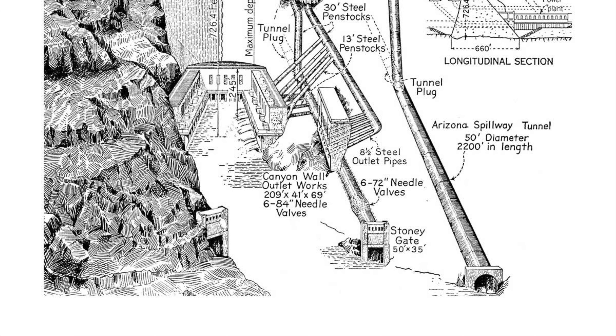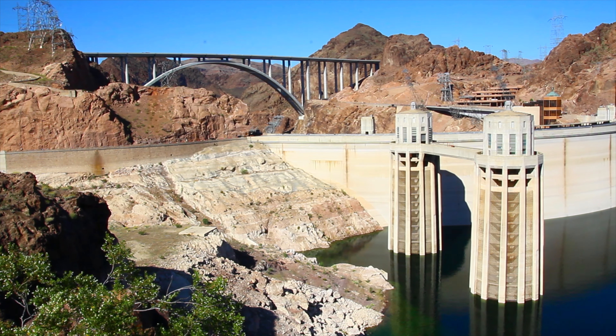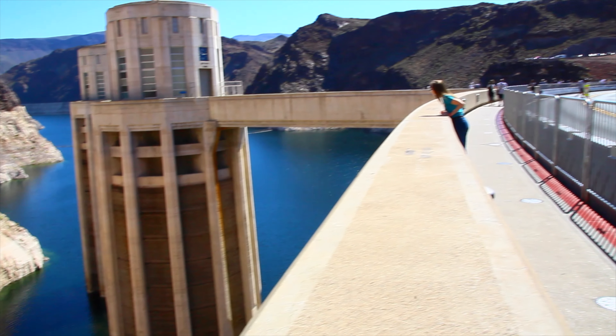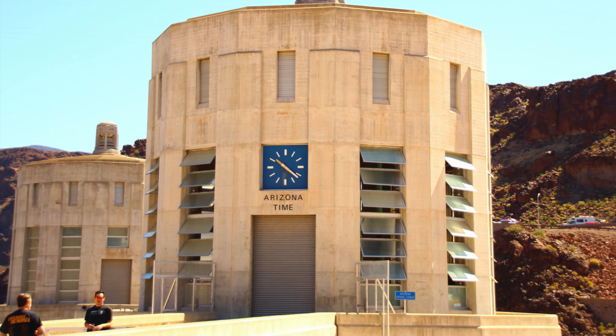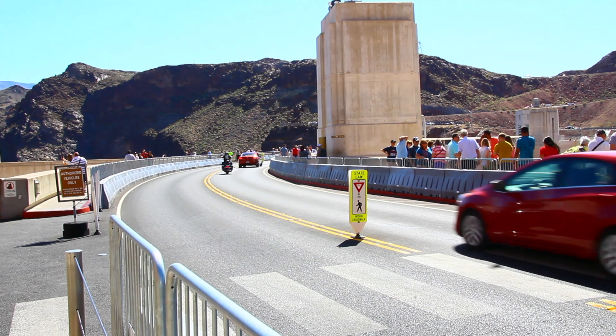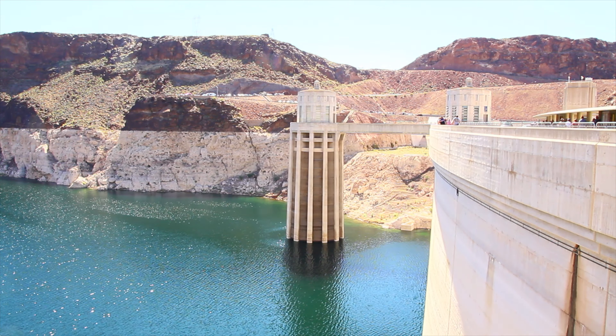An architect from Los Angeles, Gordon Kaufman, was invited to create the project of the Dome. Kaufman applied an elegant Art Deco style to the entire project. The upper part of the Dome was decorated by towers, and the Dome is protected against overtopping by two spillways. Two clocks are set up on the spillways — the first shows the time in Nevada state and the second in Arizona state. Both states are in different time zones, but since Arizona doesn't observe daylight saving time, the clocks display the same time for more than half a year.